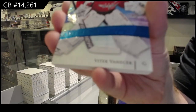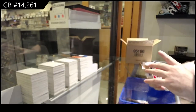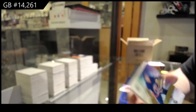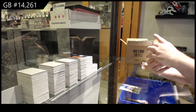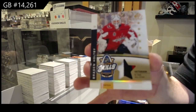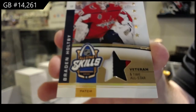We've got a 1 to 9, Vanasek. 235 Legend, Bob Bourne. We've got an All-Star Skills Patch number to 35, Brayden Holpe. They're all the same — interesting.